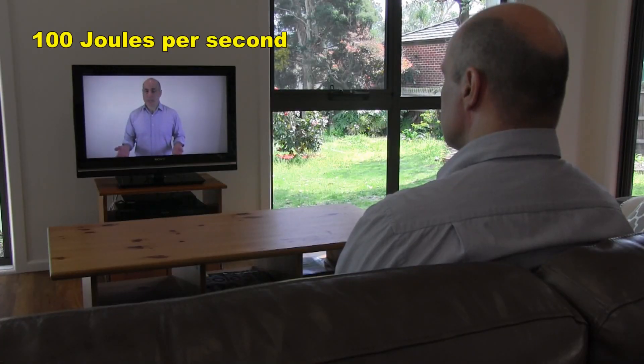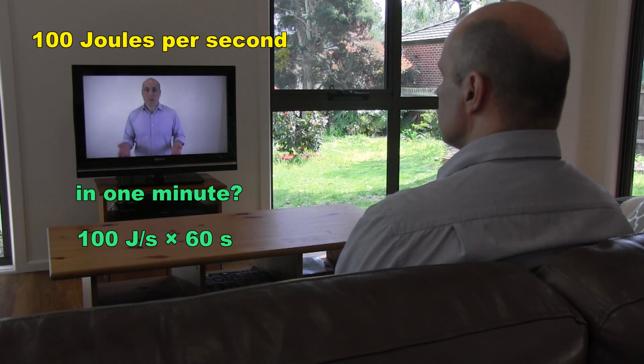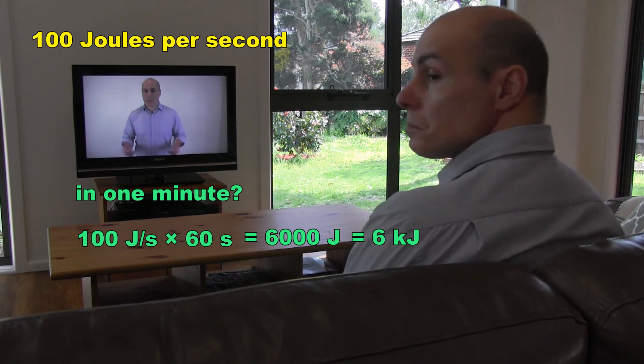So, if sitting down we use 100 joules of energy per second, what amount of energy do we use in one minute? Well, quite simply, 100 joules per second times 60 seconds, which equals 6000 joules, or 6 kilojoules. We use about 6 kilojoules of energy per minute just sitting down.